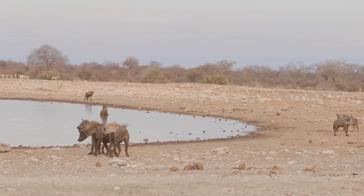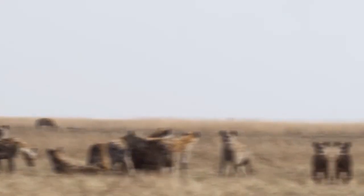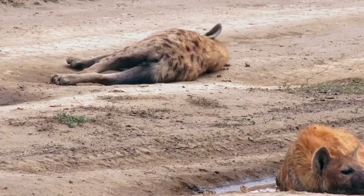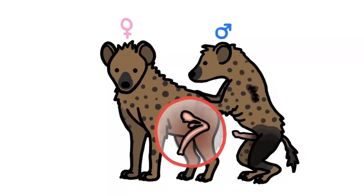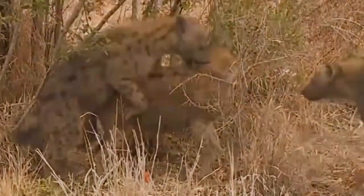Female hyenas maintain a sophisticated social structure, characterized by domineering characteristics and formidable hunting abilities. Some researchers believe that the fake penis acts as a sort of sexual mimicry, for the purpose of allowing females to demonstrate superiority over males during the mating process.